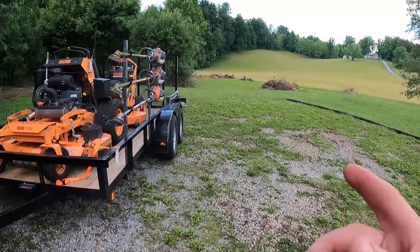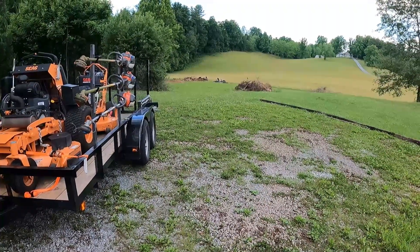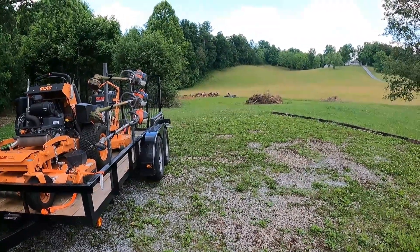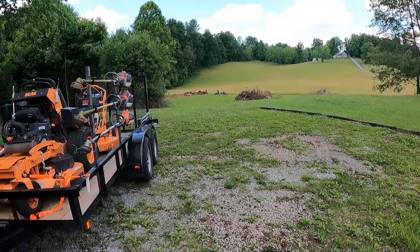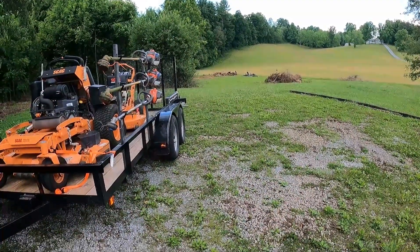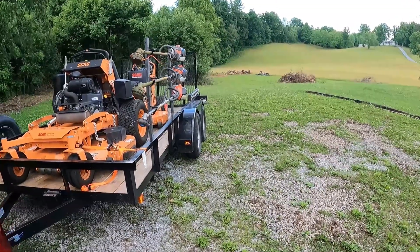I'll update y'all - I might even video my brush pile fire when me and the better half come over here to do stuff. I gotta go in here and check this house - I found some old antique tools in that barn too. Maybe I'll show them; one of them's an old scythe to cut grass with. The speed limit on this old back road is like 35 and my car was just about bouncing going by. Anyway, peace and chicken grease!